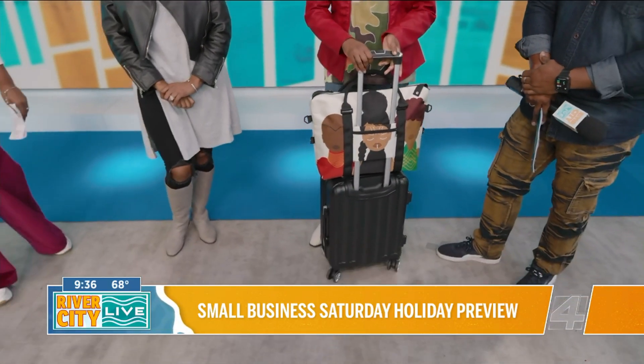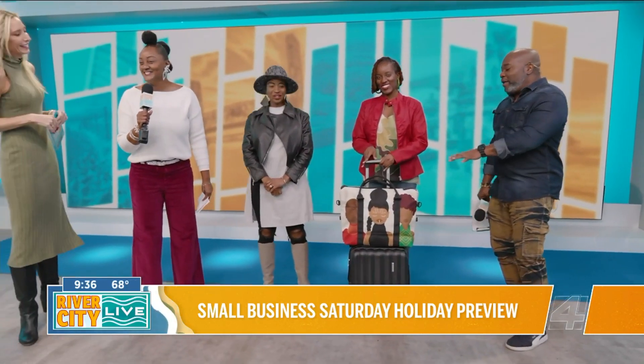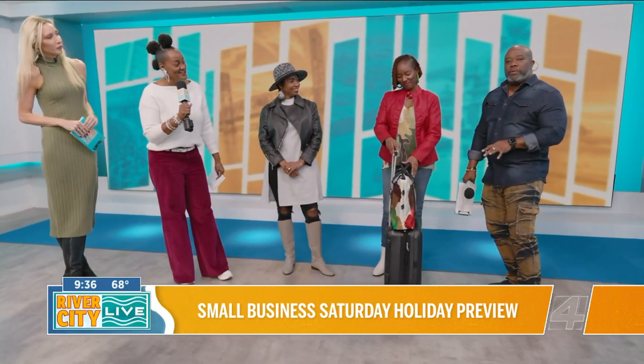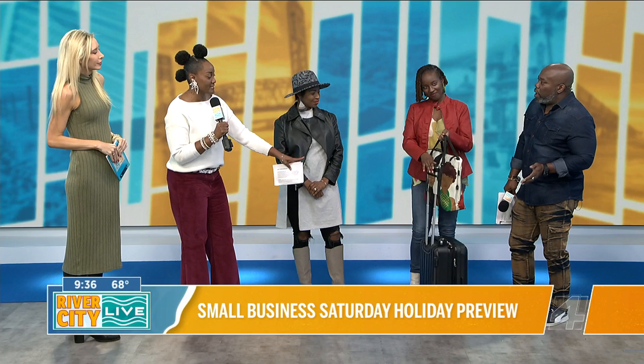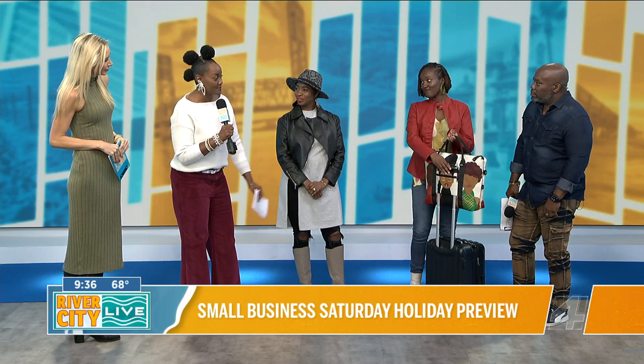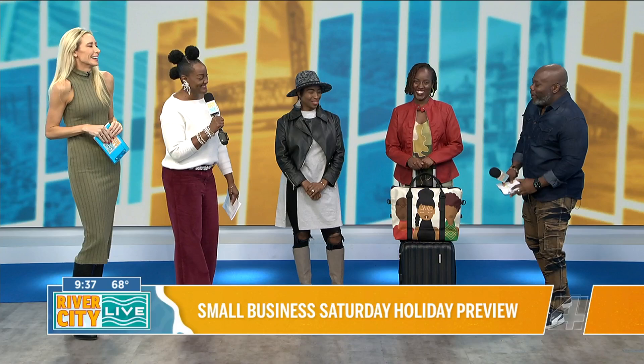Most times you can only take two carry-ons if you're trying to go that route, and you've got a big bag where you can stuff your purse and your wallet. I actually took that on the plane before and was able to put both of them on there so I didn't have to check any bags. So we've got the earrings, we've got the luggage, the looks — and you're comfortable in all of that.